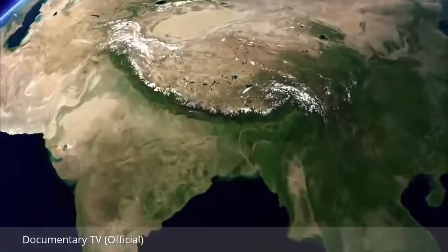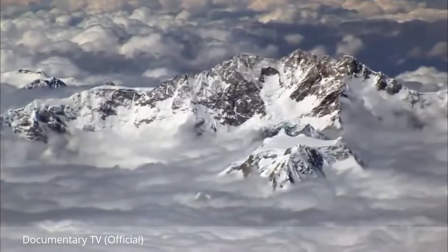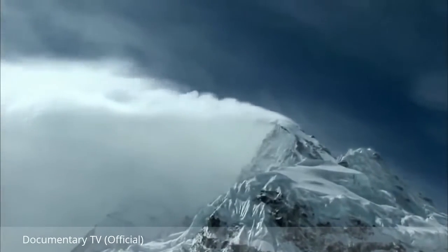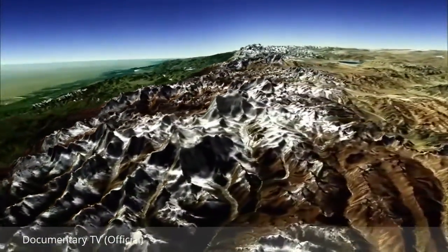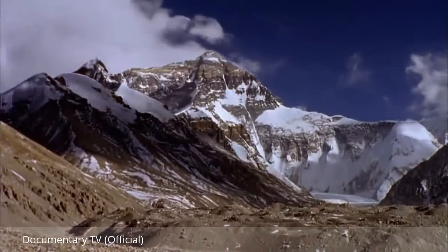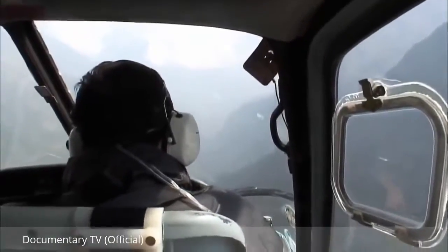The Himalayas stretch 1,500 miles across Asia. They're home to 14 of the tallest mountains on the planet, and one rises above all others: Everest. At 5½ miles tall, Everest is the highest mountain in the world. In order to figure out how this giant mountain was made, geologists need evidence — rock samples from Everest.